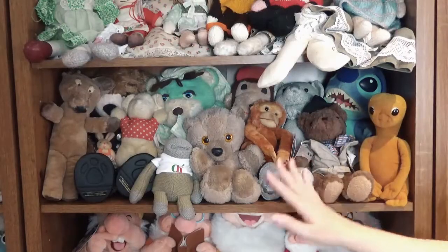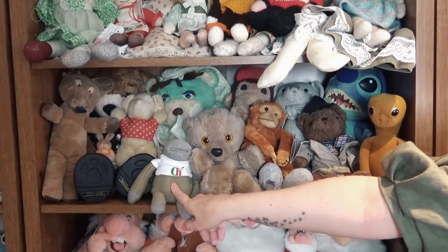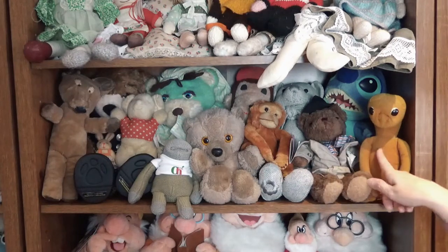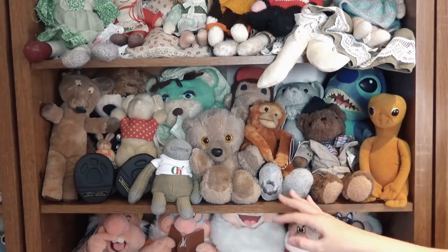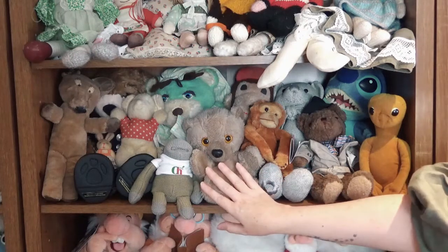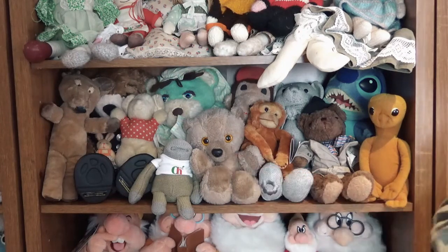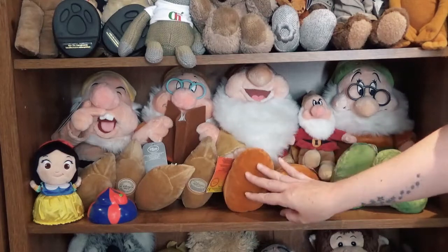On this shelf we have the chimp from PG Tips, a couple of monkeys, but also ET and Stitch from Lilo and Stitch — so cute! This is Huggy Bear; my mum used to make this little guy come alive when I was little.